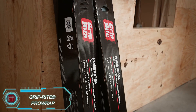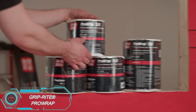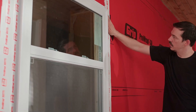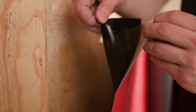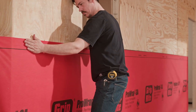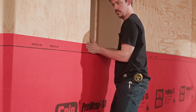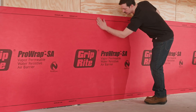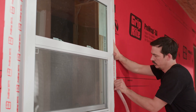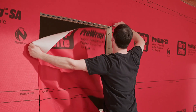GripRite ProWrap is the perfect solution for protecting buildings during construction. This self-adhesive, spun-bonded fabric is designed for both residential and commercial projects. It serves two main purposes: protecting structures from drafts, rain, and moisture, while also allowing vapor to pass through to prevent mold and mildew buildup. Installation is incredibly simple — one person can handle it with no need for primer. Whether you're working on a small home renovation or a large commercial project, GripRite ProWrap is a reliable choice to keep your building safe and secure.